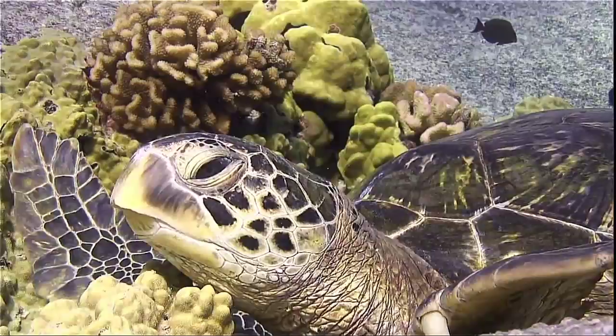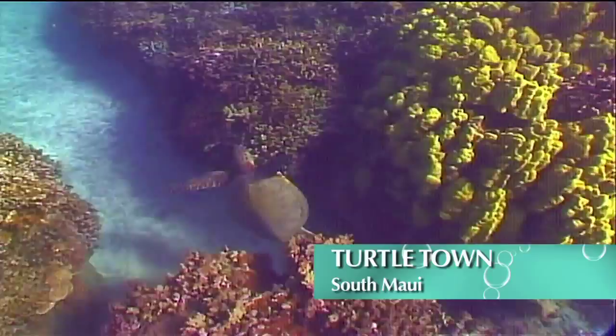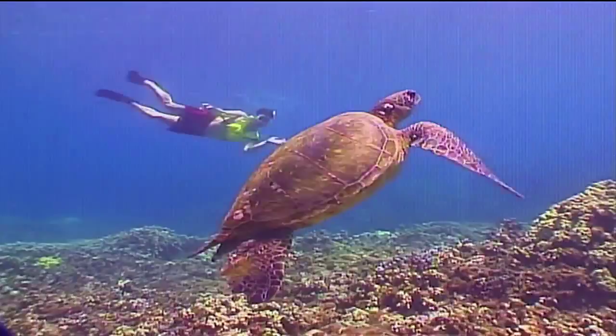Here at Turtle Town, we're in about 40 feet of water. There's a lava flow. The turtles like to hang out in the little caves that are formed by the lava flow. We're not allowed to harass them, chase them, or ride them especially. We need to give them the respect that they deserve.